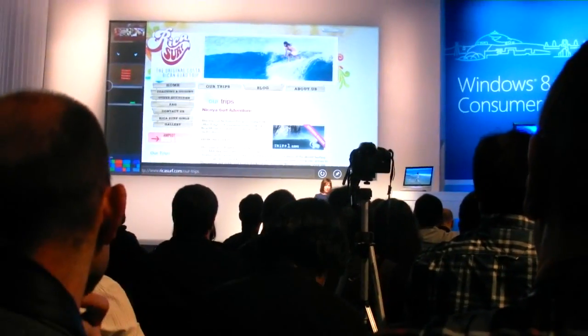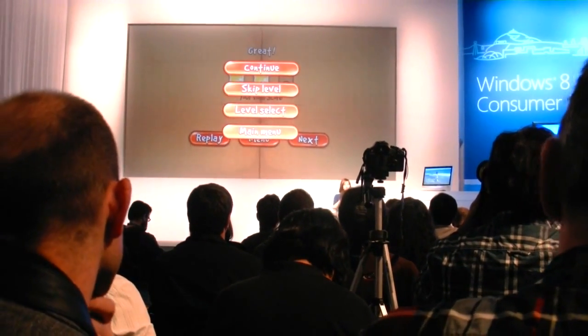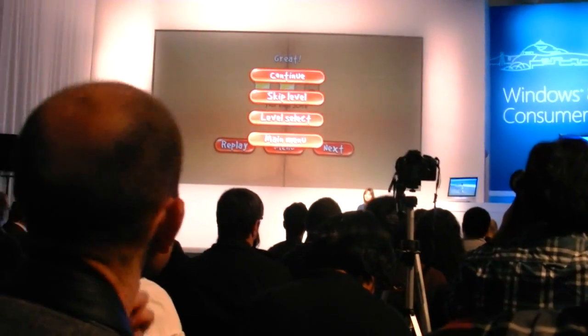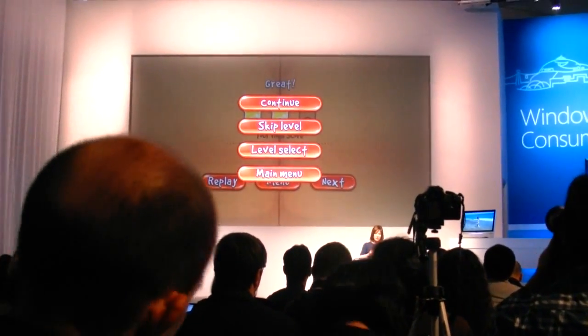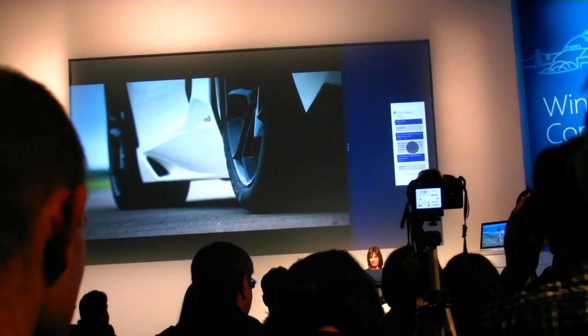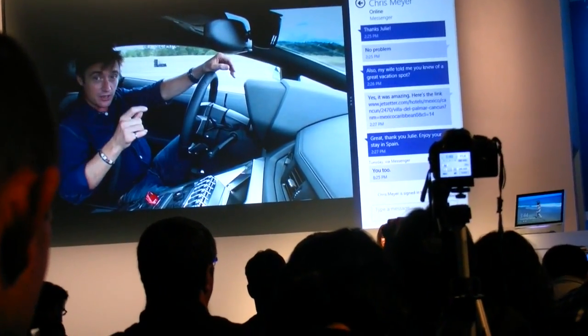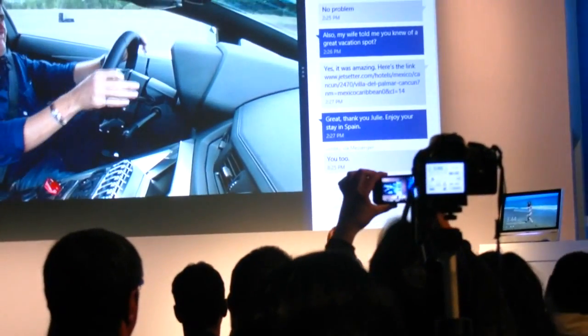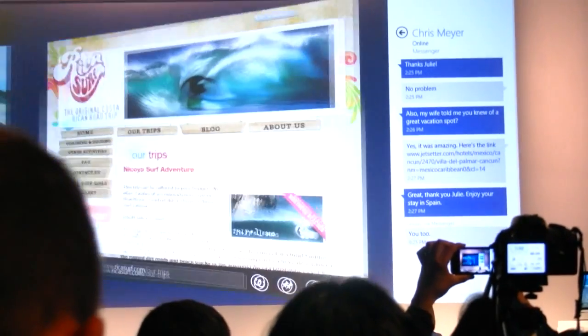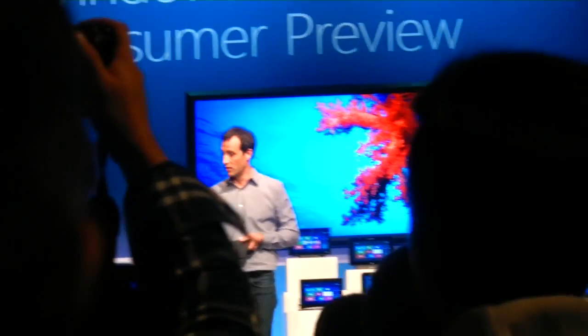I can quickly choose the app that I want to go to. Another fast and fluid motion is to close an app — you don't really need to close apps in Windows 8, but if you do, you just take your finger from the top, drag it down, and right off the screen. One of the nice things about automatic snapping between two windows is that I don't have to manage the windows — they don't overlap. When I click a link, it goes right to Internet Explorer without me having to manage where that went.